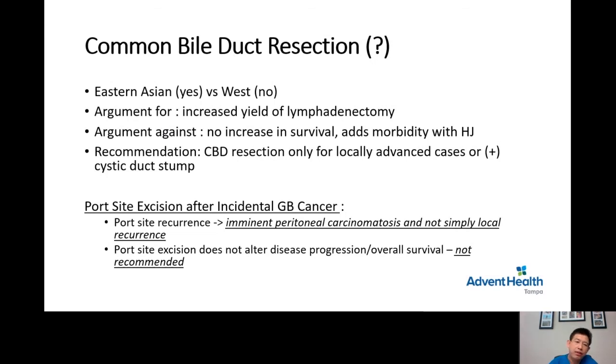For patients found to have incidental gallbladder cancer after laparoscopic cholecystectomy, the previous standard of practice was to remove full thickness of port sites. However, we no longer routinely resect the port sites because if a patient has a tumor in the port site, it is an indicator that the patient is about to have peritoneal carcinomatosis — not simply a local recurrence. Therefore, routine port site excision, which is quite a morbid operation, is not routinely recommended.